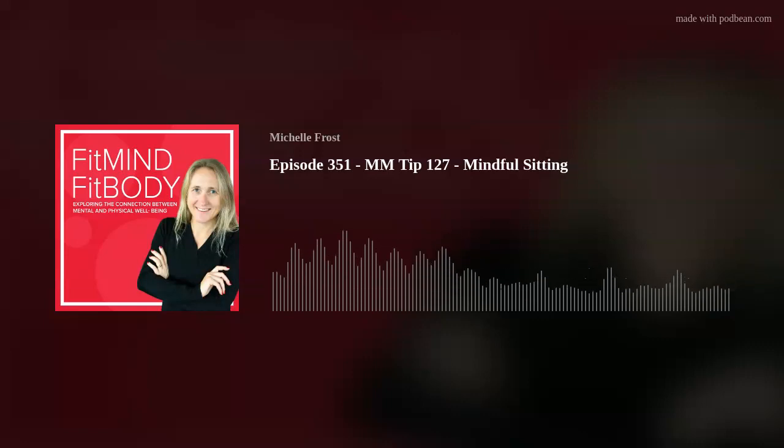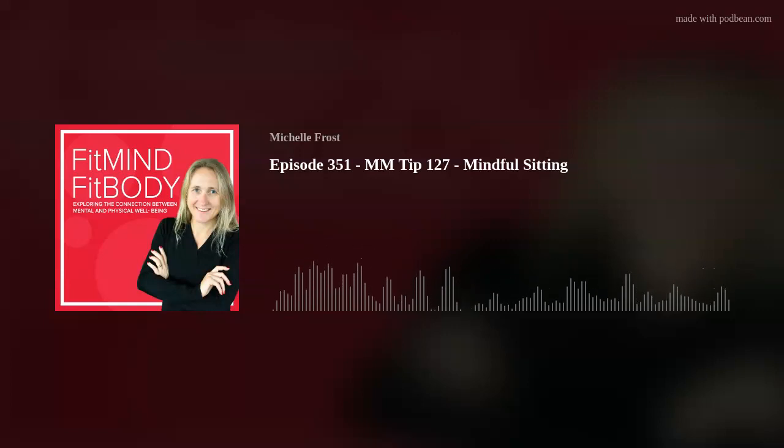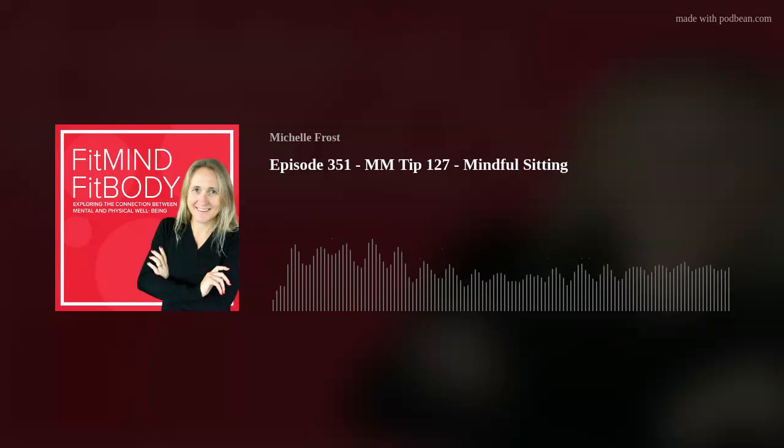You'll also find an e-book with 24 simple mindfulness strategies on my website — that's fitmindfitbody.co, that's C-O. And if you would like some help to improve your well-being, just reach out. I'm here to help. Now go and have a great day full of mindful moments.